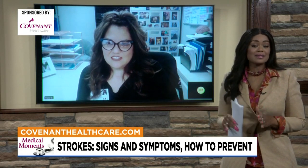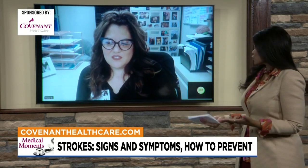So this morning, we are talking about a very important topic: the signs of a stroke that you should not ever ignore. Let's start off with the basics — what is a stroke?